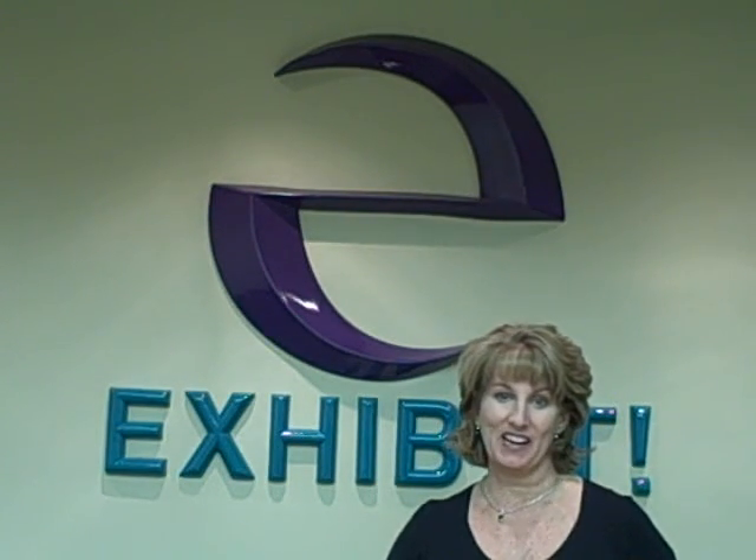Hi, my name is D.J. Heckes, owner of Exhibit, trade show marketing experts and author of Full Brain Marketing. I'm here to share with you what I hear a lot of business owners asking.